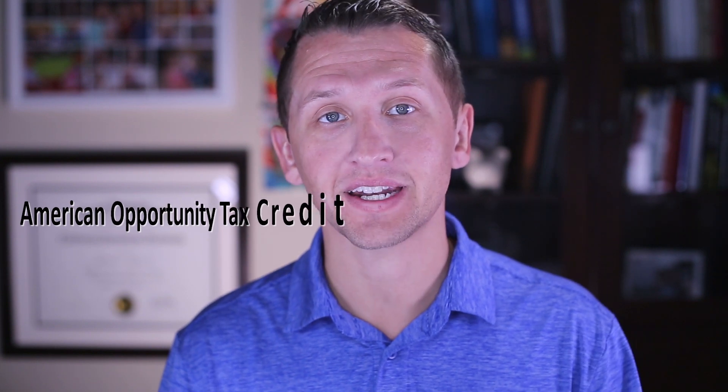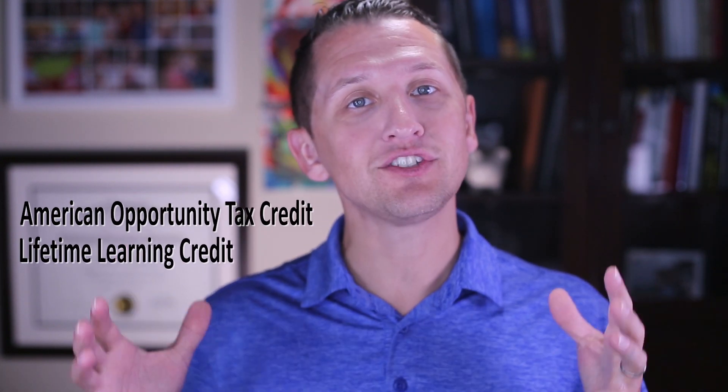Two credits often come up with the Coverdell ESA or college savings in general: the American Opportunities Credit and the Lifetime Learning Credit. You can use these two credits, but you can't double dip. So if you buy a set of books for $500, you can either apply it for the credits or use ESA funds for that expense — but not both. It's one or the other, and that's usually something you decide when filing your taxes.